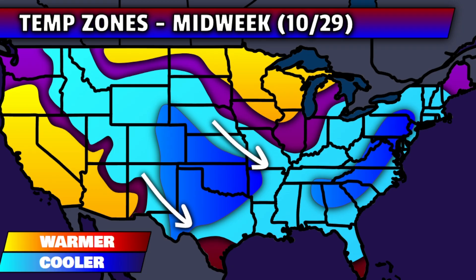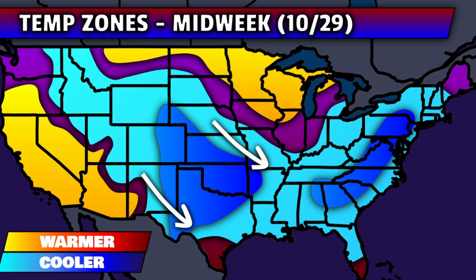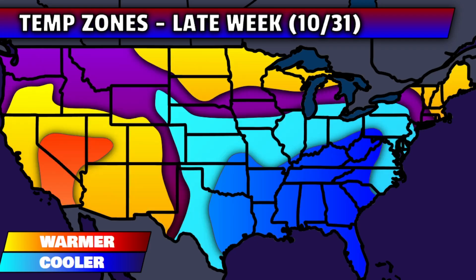For the midweek time frame, as we go out of Tuesday into Wednesday and Wednesday night, we're expecting some cooler-than-average temperatures over parts of the Rockies and stretching down into the central plains behind that low-pressure system. There will already be some cooler air in the east, in association with some recent systems that have already pushed through. That cooler air will just get reinforced more as we go into the late-week time frame around Thursday and Friday, with that dip in the jet stream coming in.